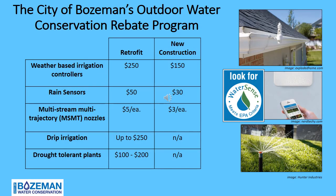If you are a Bozeman water customer, one of the ways to be water efficient is to utilize the City of Bozeman's Outdoor Water Conservation Rebate Program. Retrofit means you are replacing inefficient or faulty irrigation system components with efficient ones, or adding water-efficient components to existing systems. New construction means there was no previously existing irrigation system, and a system is being installed as a new build.